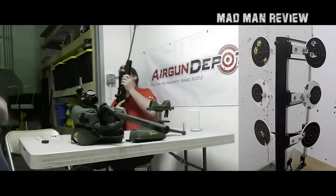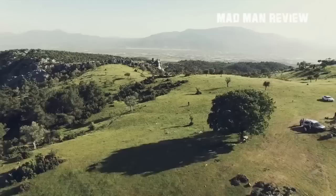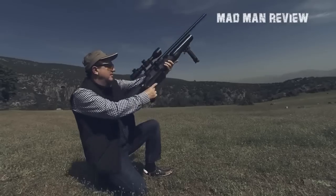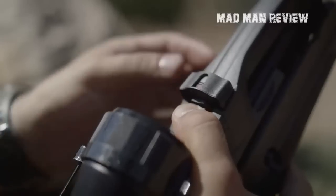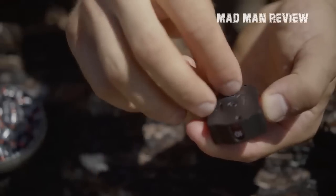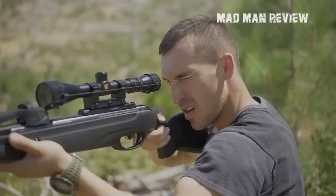Air guns are perfect for almost every niche. Kids learn firearm safety through BBs before stepping up to an actual firearm. They're used for hunting without breaking any laws and even as a tool for pest control. The versatility of the air gun ensures that there is something for everyone, with prices ranging from very affordable to very expensive depending on how advanced an air gun you need. Now let's dive straight into the 12 best air guns of 2020.